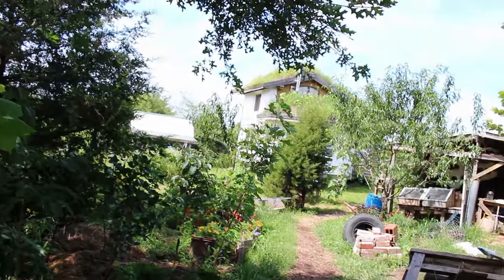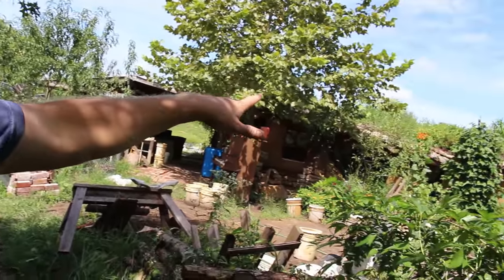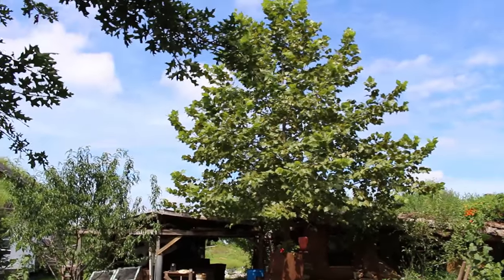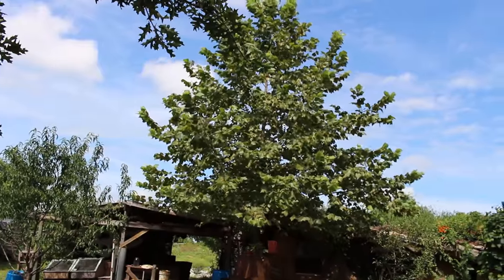He's got some fruit trees like the peaches there, and I think that might be a pear over there. And this is a big sycamore tree right here — this is only a few years old, but this tree just grows incredibly fast, this species.